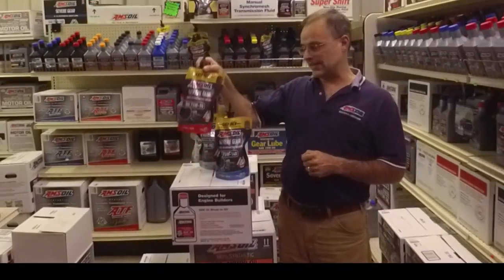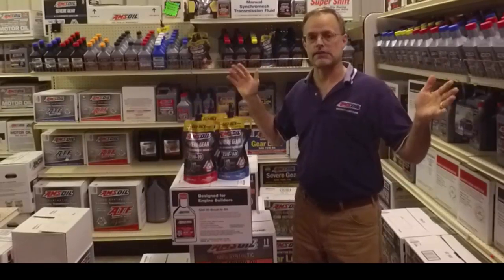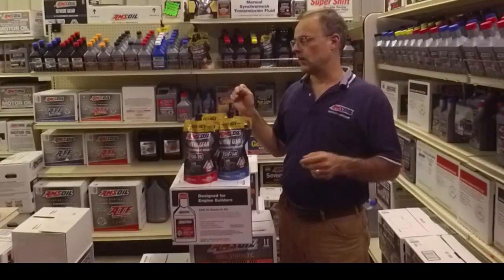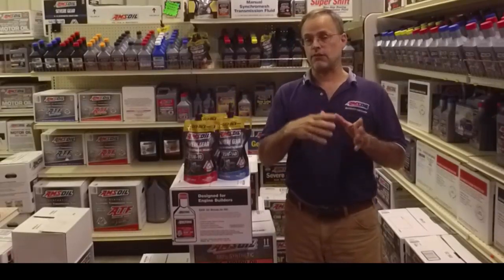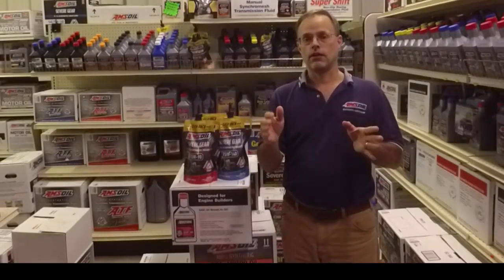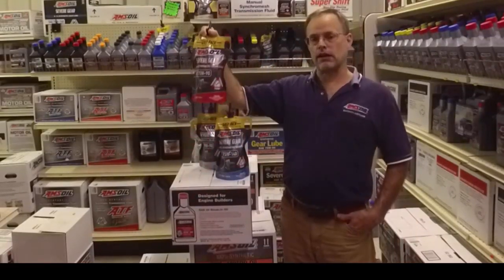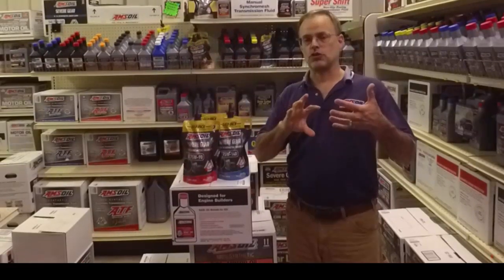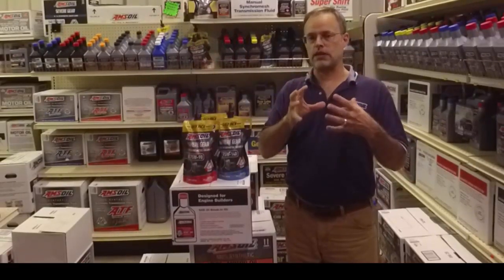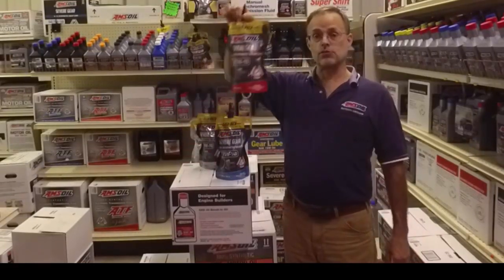One improvement this product made was in a full-size Class A RV going up a mountainside. It was able to achieve 45 miles per hour with the pedal to the floor, and once this product was put in, it reached 50 miles per hour. That's how much loss was caused by the extreme heat and expansion of metals in that differential — which this product reduced.